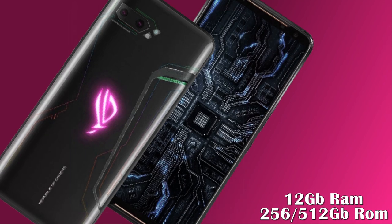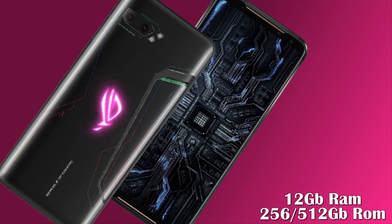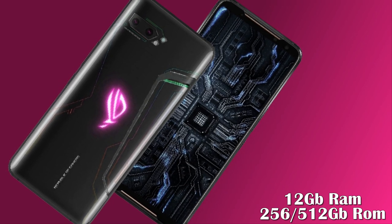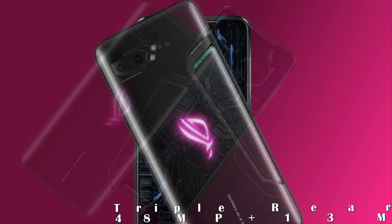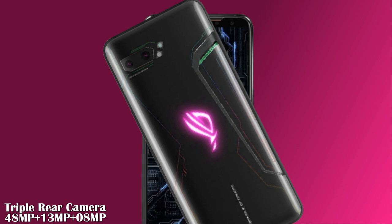Now let's move on to its RAM and internal storage. The ASUS ROG Phone 3 is accompanied by no less than 12 gigabytes of RAM and a wide array of 256 gigabytes or 512 gigabytes of non-expandable internal storage.